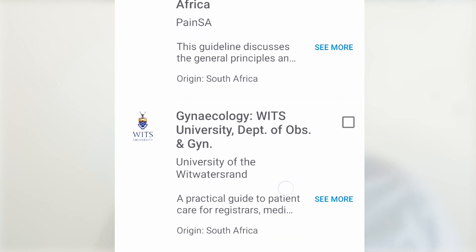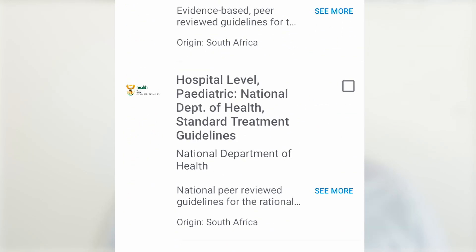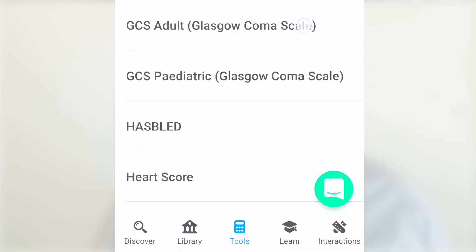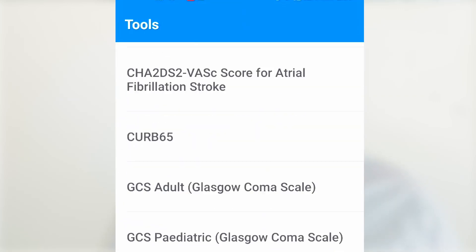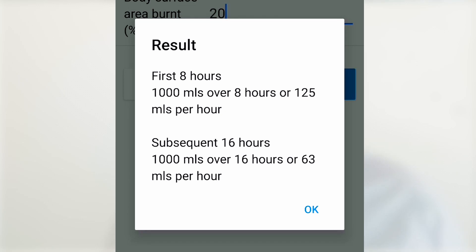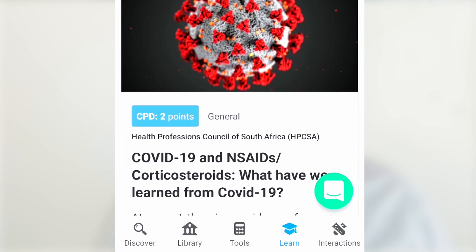Available guidelines include Emergency Medicine Western Cape, the gynecological department of WITS, and standard treatment guidelines. In the tool section, there's a quick reference tool for the Glasgow Coma Scale, for example, or Parkland's formula for a burns patient — it calculates fluids based on body weight. This is helpful for paramedics on the road as well as emergency care doctors. In the learning section, you can earn CPD points.